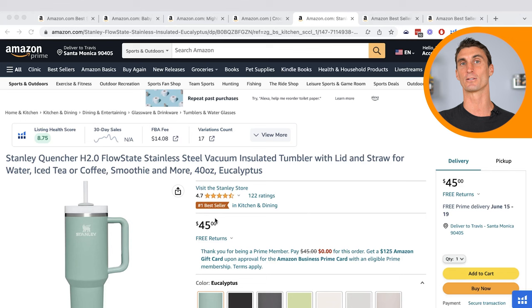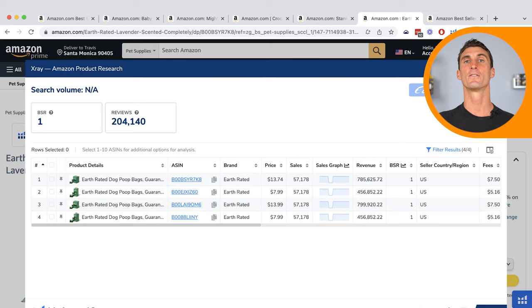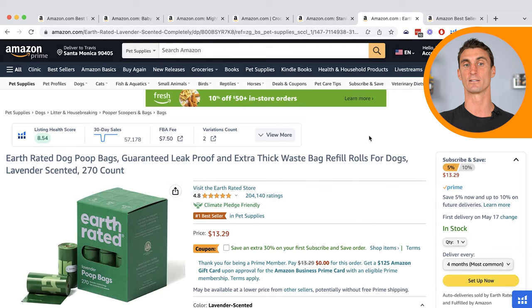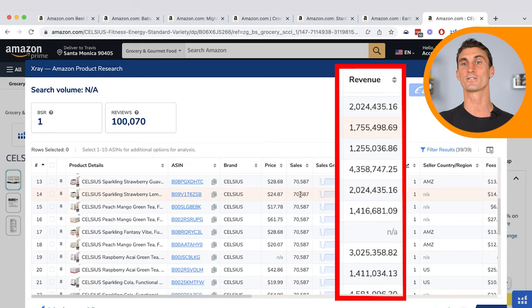We have two more products. Earth Rated Dog Poop Bags — when you add up all the different sizes — is doing over $2.4 million in sales every single month. A big reason they're doing so well is they created a product better than the competition and created amazing branding around it. The last category is Grocery and Gourmet. As we already saw, Celsius is doing around $4 million per month for their top selling flavor. If you do the math, that's over $50 million in sales per year for just one flavor.